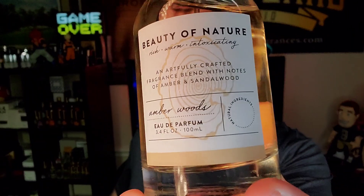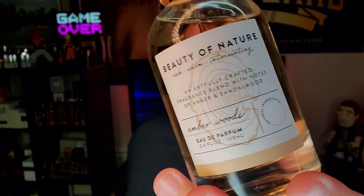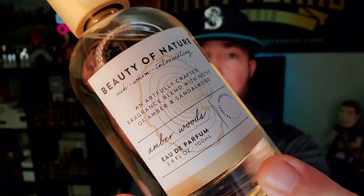It's an eau de parfum concentration. Does it give you 8 to 10 hours? No. But it will give you 5 to 6 for sure. It's a decent performer, especially for the $13 you're going to spend. It doesn't smell like a bunch of other things — it's a very simplistic note breakdown. Amber, sandalwood, and vanilla is what you get, and it's a beautiful smell. The name is very fitting: Beauty of Nature Amber Woods.